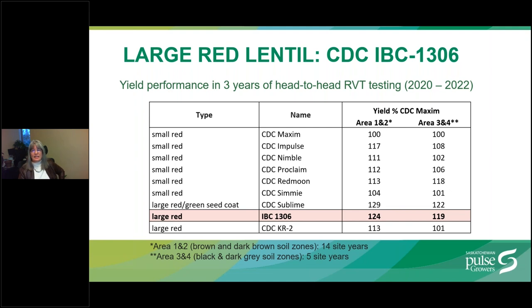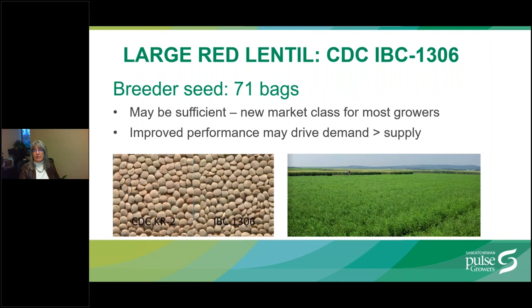Three years of head-to-head testing in regional variety trials shows IBC 1306 yield in the south and north, with CDC Sublime yielding slightly higher but in closed-loop production, and a clear yield advantage over King Red 2. There are only 71 bags of breeder seed available to select seed growers this spring. It's uncertain how demand will play out as this is a new market class for most growers; however, the improved performance may drive demand to exceed supply. So get your orders in before the deadline.